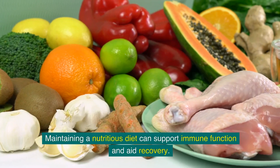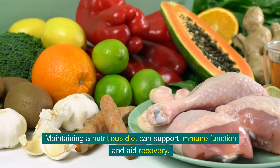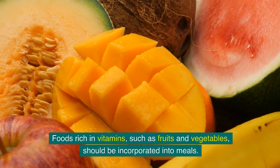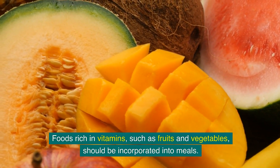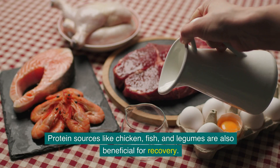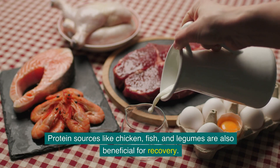Maintaining a nutritious diet can support immune function and aid recovery. Foods rich in vitamins, such as fruits and vegetables, should be incorporated into meals. Protein sources like chicken, fish and legumes are also beneficial for recovery.